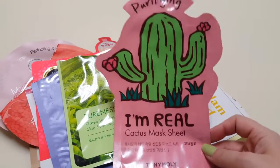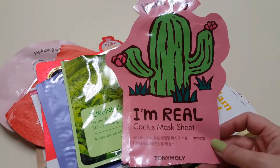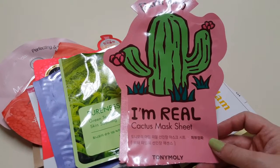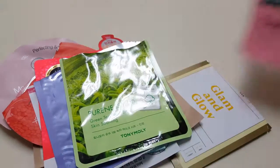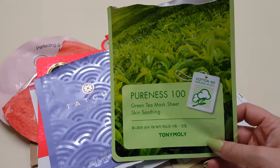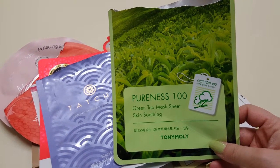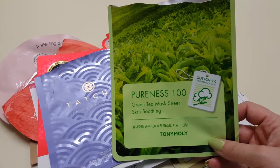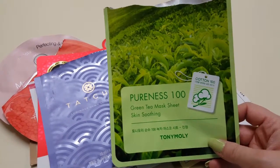Then I have this Tony Moly Cactus Mask Sheet. This was alright — it wasn't my favorite of the Tony Moly sheets. I don't think I'd buy this one again. This green tea one, though, I liked. It really smelled nice and it made my skin feel really nice and moisturized, so I would probably get this one again.